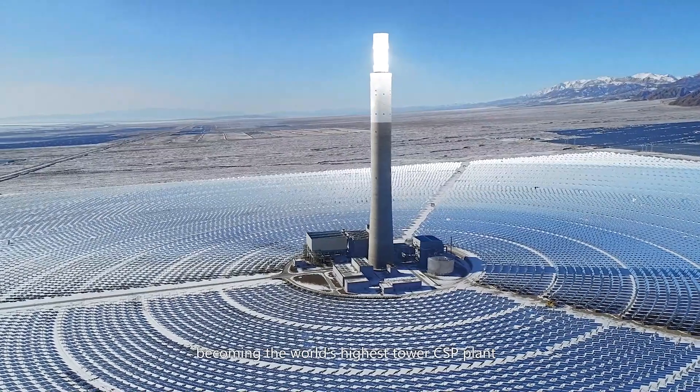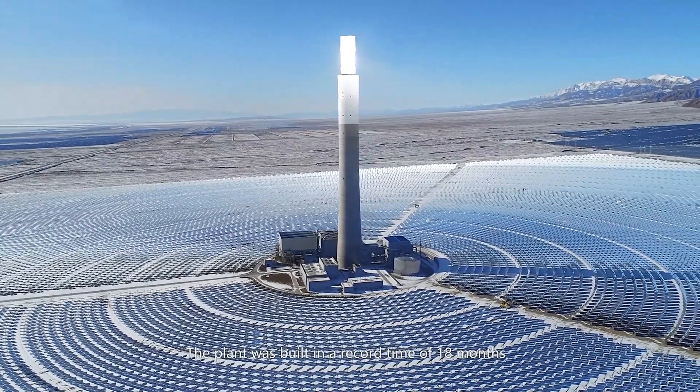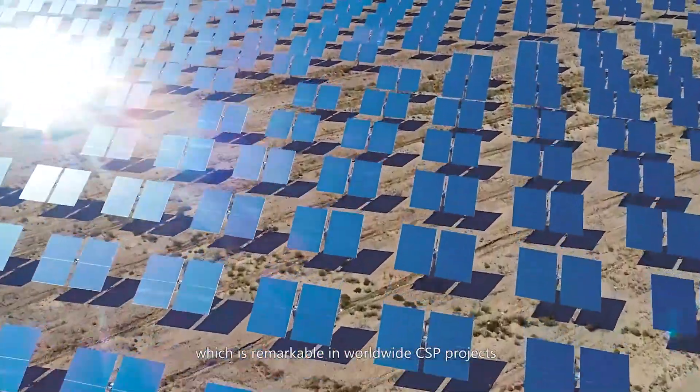This made it the world's highest tower CSP plant. The plant was built in a record time of 18 months, which is remarkable among worldwide CSP projects.